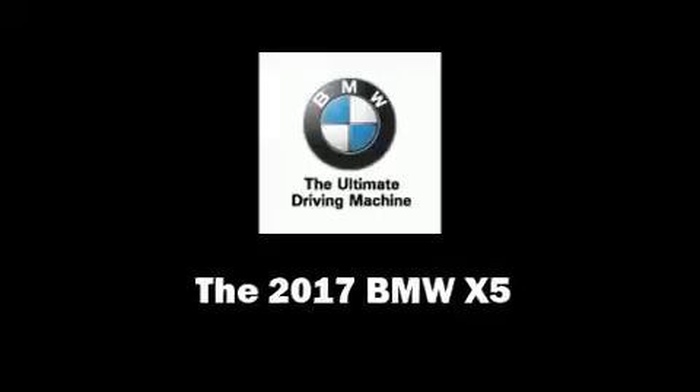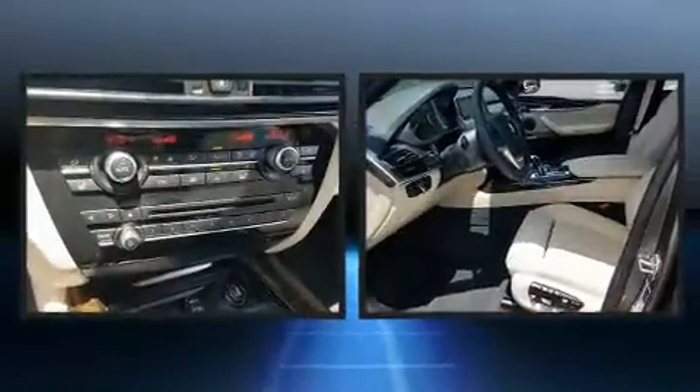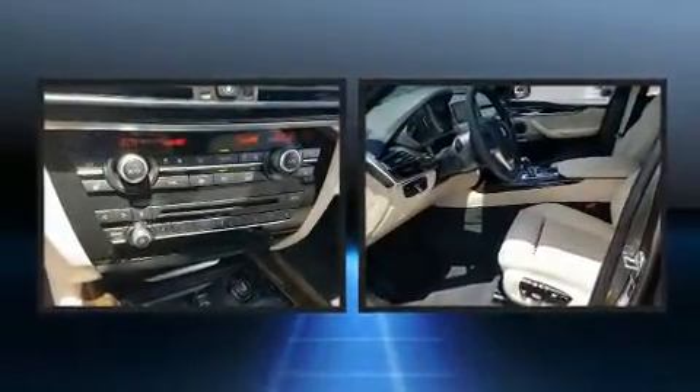You can expect a lot from the 2017 BMW X5. It features an automatic transmission, rear-wheel drive, and a three-litre six-cylinder engine.